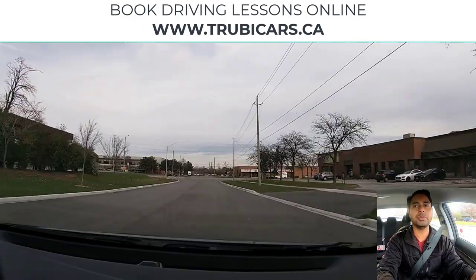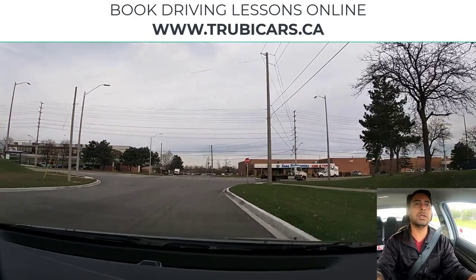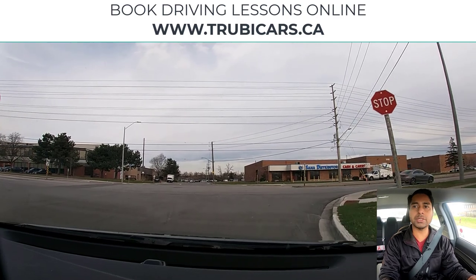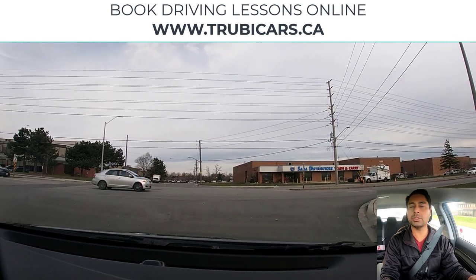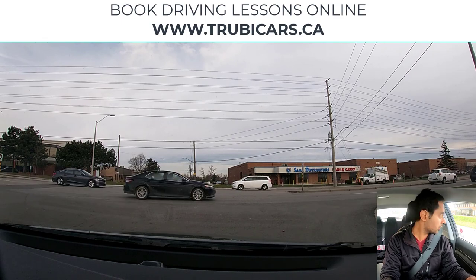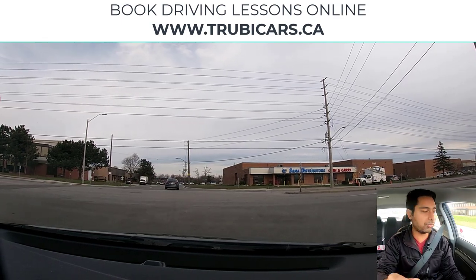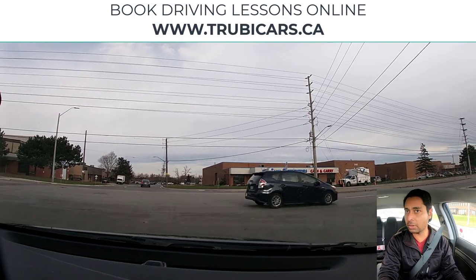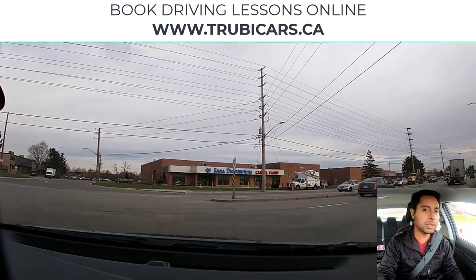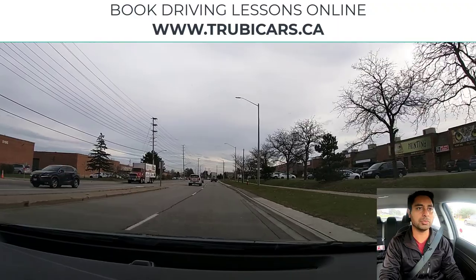At this stop sign we're going to turn right. Signal, mirror check, shoulder check, moving closer to the right side. This is a two-way stop sign, so we are going to stop before the sidewalk. Check for pedestrians — no pedestrians — and now we can slowly creep forward and look at the traffic. The right lane is clear, so we can complete our right hand turn. Make sure you're doing a shoulder check as well.